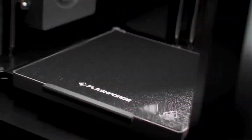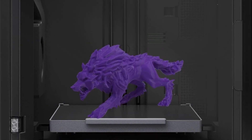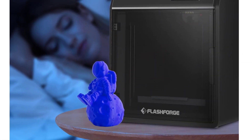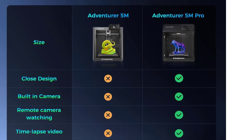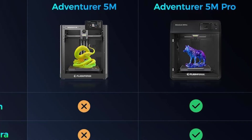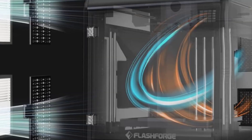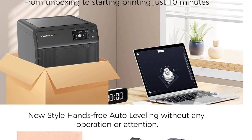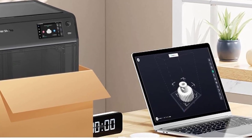The FlashForge Adventurer 5M Pro was built for speed, precision, and clean printing performance. With print speeds reaching up to 600mm per second, this model is engineered for users who need fast turnaround without giving up detail. The Core XY structure helps maintain accuracy even at high speeds by reducing inertia and keeping motion stable, allowing the printer to move quickly and smoothly while maintaining consistent layer alignment. Auto-leveling ensures a proper first layer on every print, eliminating the guesswork and manual adjustments often required on other machines.